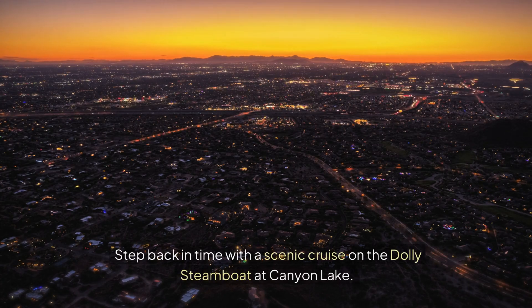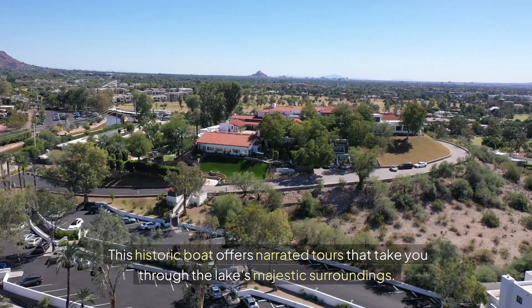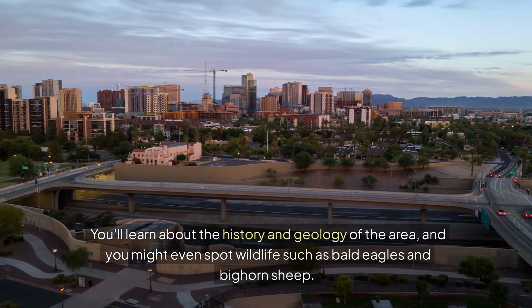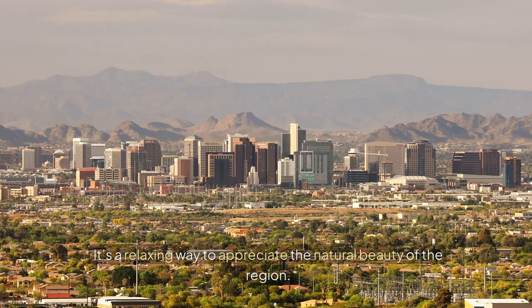Step back in time with a scenic cruise on the Dolly Steamboat at Canyon Lake. This historic boat offers narrated tours that take you through the lake's majestic surroundings. You'll learn about the history and geology of the area, and you might even spot wildlife such as bald eagles and bighorn sheep. It's a relaxing way to appreciate the natural beauty of the region.